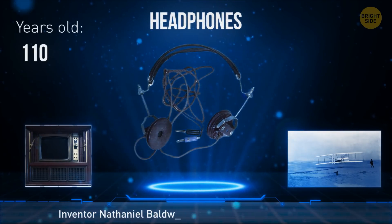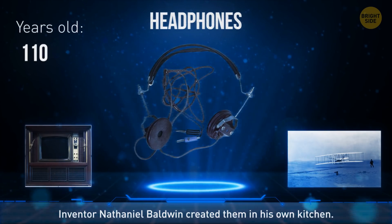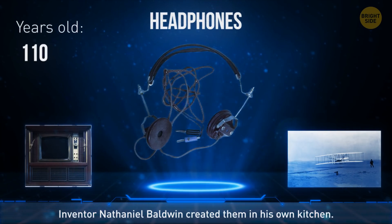The world's first headphones were developed in 1910. Inventor Nathaniel Baldwin created them in his own kitchen and then sold them to the Navy.